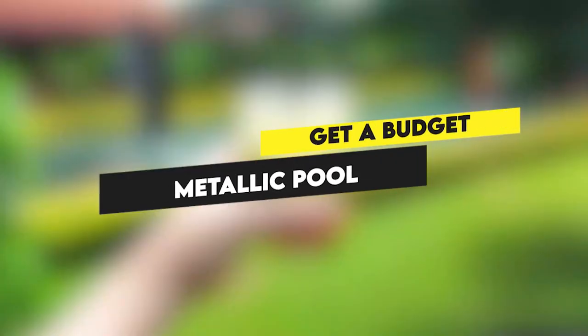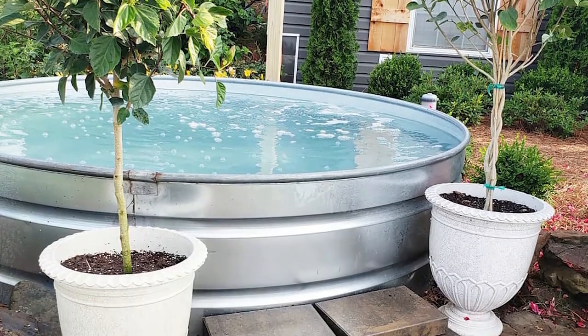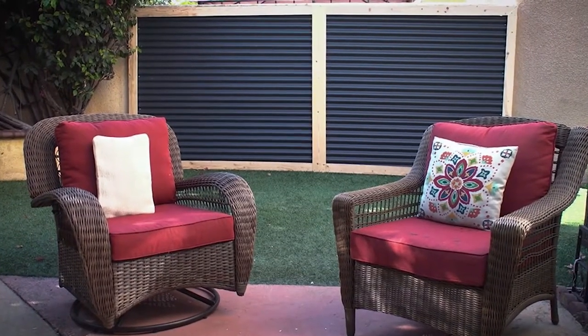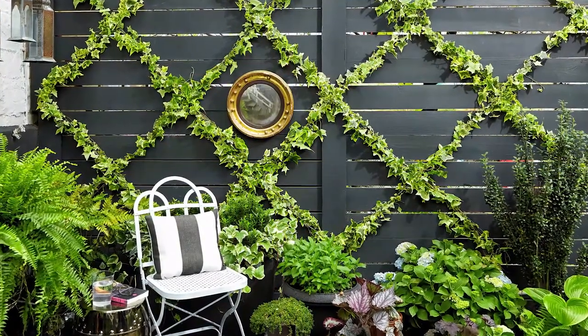Get a budget metallic pool. If you have a small backyard and are low on budget, you can get a metallic pool that will be great for passing those hot days in. Accentuate your backyard wall by elevating an otherwise drab wall into a work of art — throw on some paint and make a beautiful vertical hedge to create an incredible sitting area.